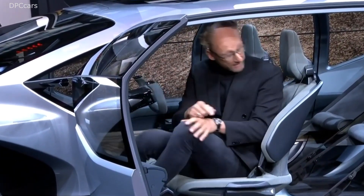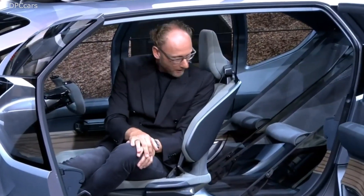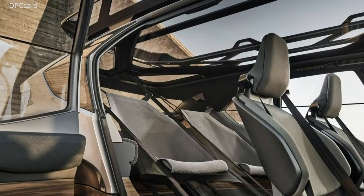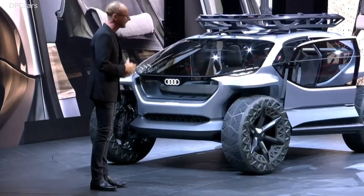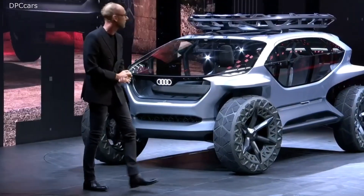Another detail I really like are the rear seats. The rear seats are designed as a hammock, and they can easily be used as mobile outdoor furniture as well. Ladies and gentlemen, the feeling of freedom you can experience with this car is, for me personally, the new premium. Thank you very much.